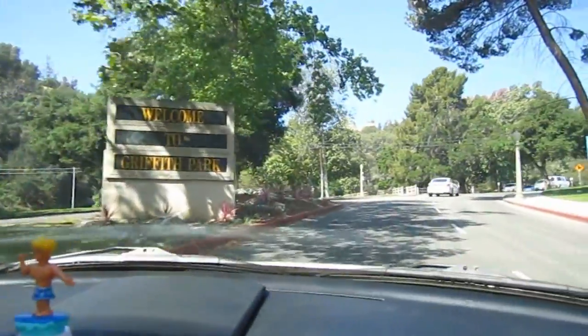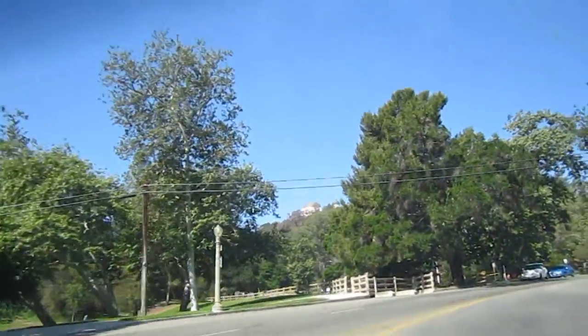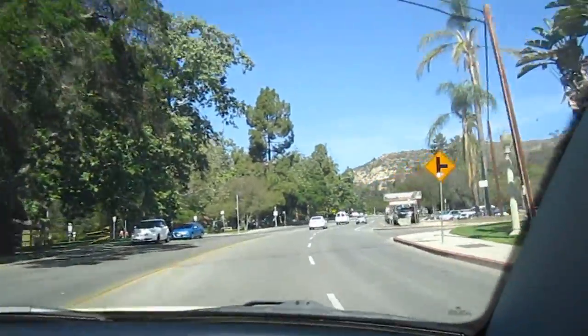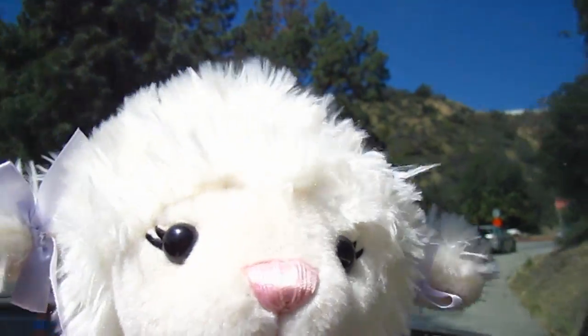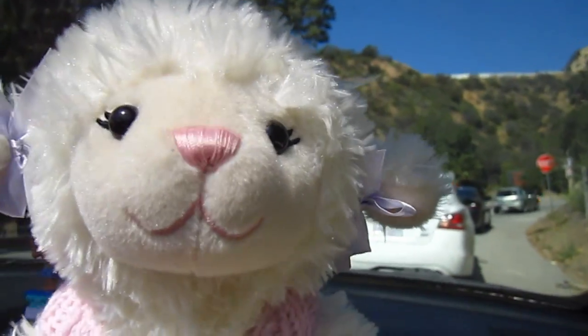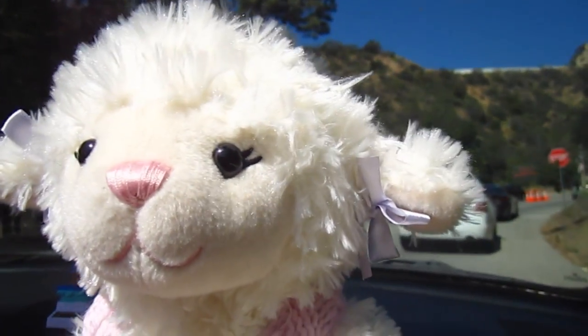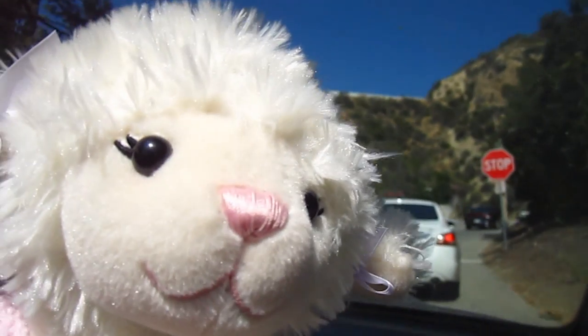Alright guys, welcome to Griffith Park. Observatory, right lane. It's right up there guys, we're on our way. Check it out — we're going twisting up in the hills with all these mountains and trees. It's reminding me of home back in the country because there's not any buildings up here. It's just twisting and turning. It's pretty cool.